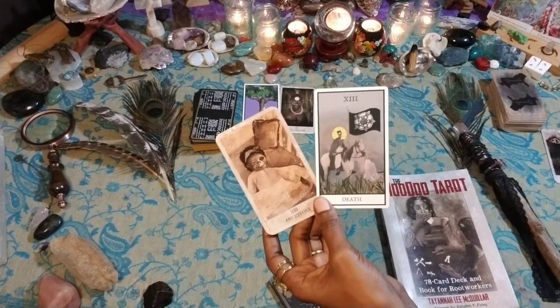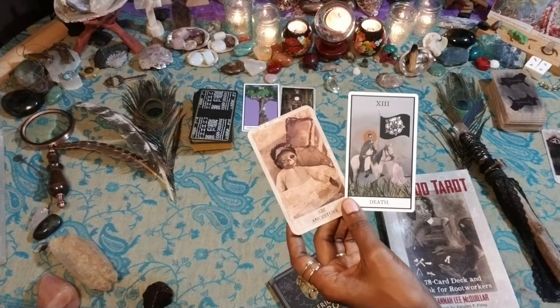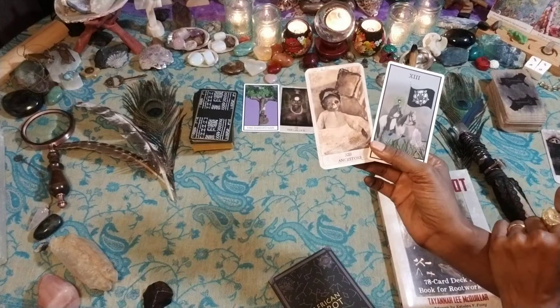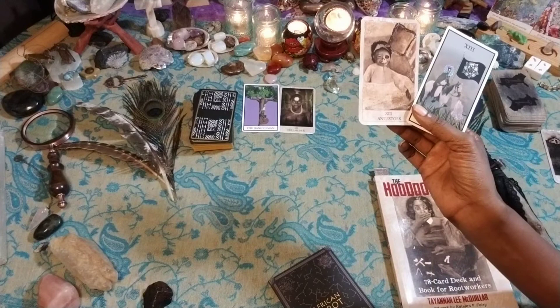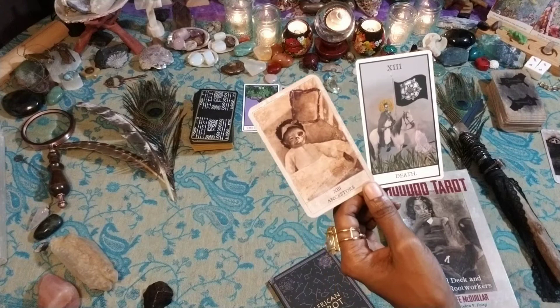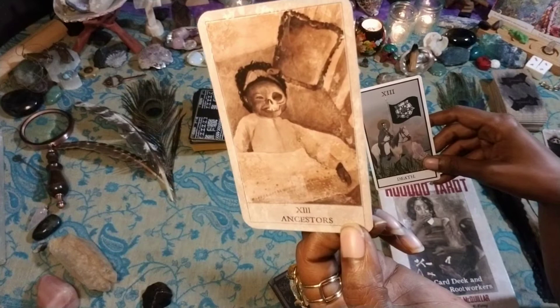Sometimes in love readings, if the Death Card comes up and someone is asking what's going to happen to a tumultuous relationship, it could mean a change of state — from being in a relationship to not being in one. There's a new beginning at hand. For singles, if it came up in a love reading, there's a change of state — you're going to be transformed from someone who is single to someone who is in a relationship. That's just one of the many ways the Death Card could apply in a reading. I find it interesting that it's a baby with a little skeletal face. A little disarming, but I do appreciate this Death Card.